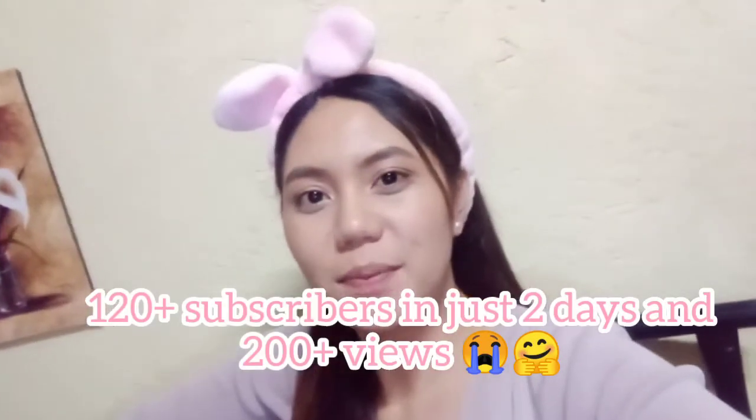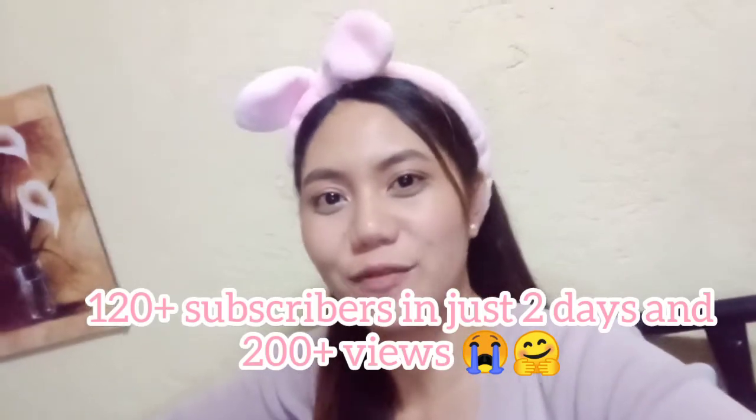So ngayon mag-a-upload ulit ako ng isang video kasi natawa ko din sa mga comments and feedback na narinig ko at nabasa ko from my past vlog, dun sa kauna-unahan kong vlog na intro vlog. At gusto ko lang din magpasalamat sa lahat ng support sa vlog na yun.